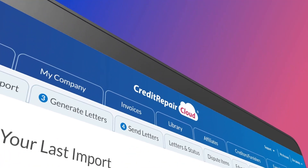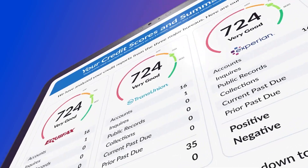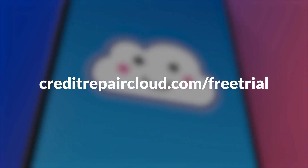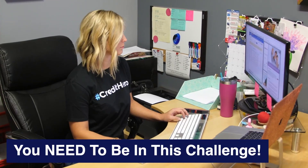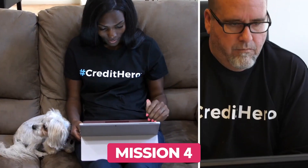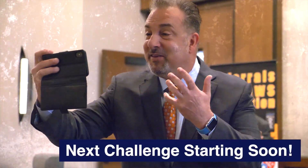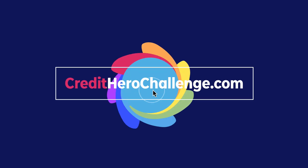If you don't already have a Credit Repair Cloud account, check it out. It's the software that most credit repair businesses in America run on. Just sign up for a 30-day free trial at creditrepaircloud.com/free-trial. And if you'd like to change lives and grow your own credit repair business, check out our Credit Hero Challenge. It's a live experience that has helped tons of credit heroes get certified in disputing and gain confidence running their credit repair business on a solid foundation. We're starting the next challenge very soon, so sign up right now at creditherochallenge.com.